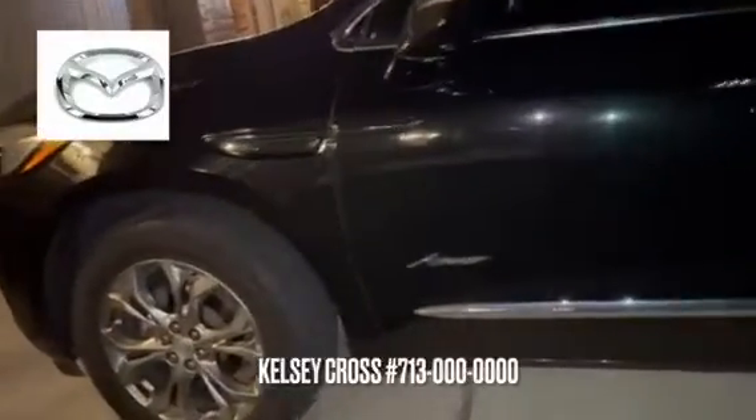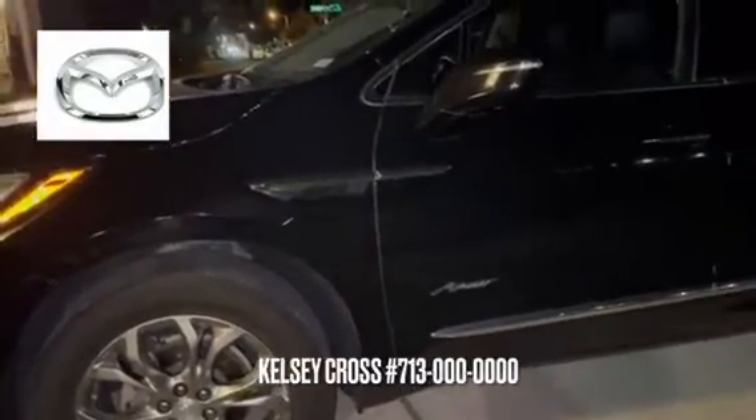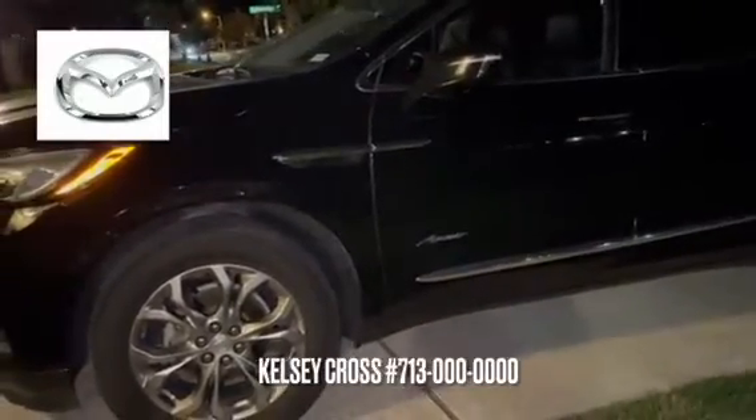The trim levels are: CX-30 2.5S, Select, Preferred, Premium, 2.5 Turbo, 2.5 Turbo Premium, and 2.5 Turbo Premium Plus.